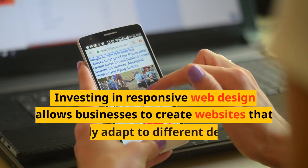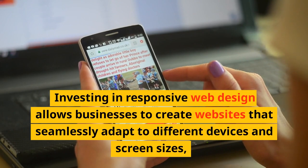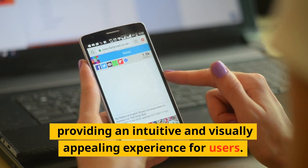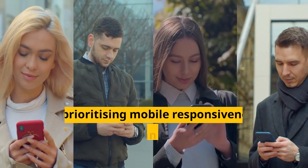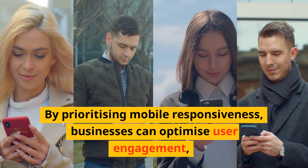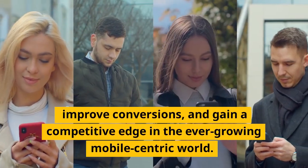Investing in responsive web design allows businesses to create websites that seamlessly adapt to different devices and screen sizes, providing an intuitive and visually appealing experience for users. By prioritizing mobile responsiveness, businesses can optimize user engagement, improve conversions, and gain a competitive edge in the ever-growing mobile-centric world.